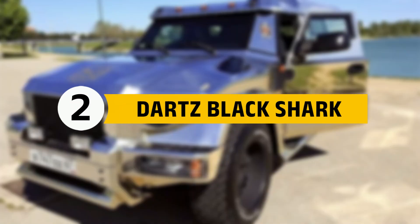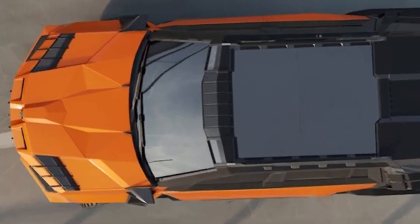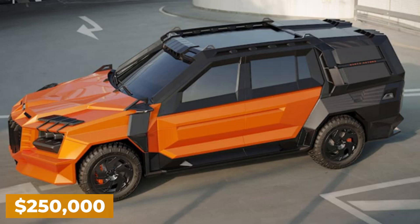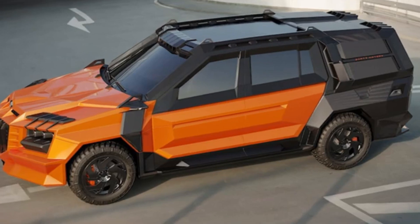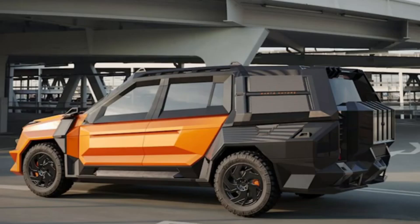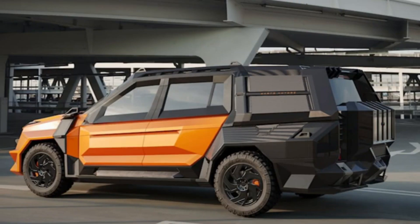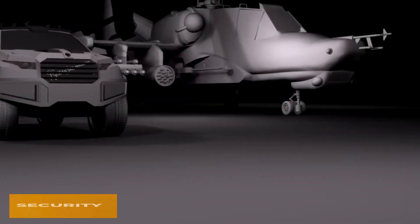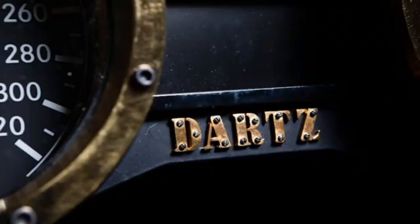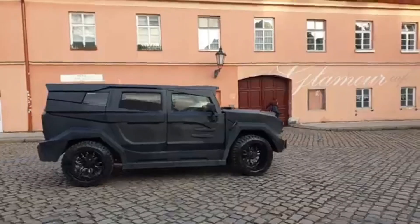Number 2: Darts Black Shark. Moving up, we have the Darts Black Shark, a vehicle that's as fierce as it sounds. Priced at $250,000, this armored car is equipped with a sniper prevention roof, a Kevlar titanium body, and an automated driver's assist. It also includes a signal jammer and an explosive detection system. This vehicle is ideal for VIPs, politicians, and CEOs who need top-notch security. The Black Shark is designed to withstand almost any threat, offering peace of mind no matter where you go. Imagine the confidence of driving a car that's virtually indestructible.